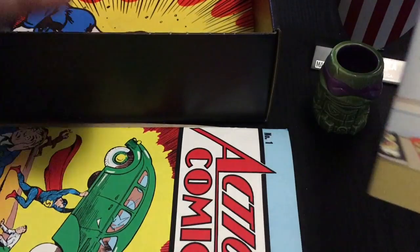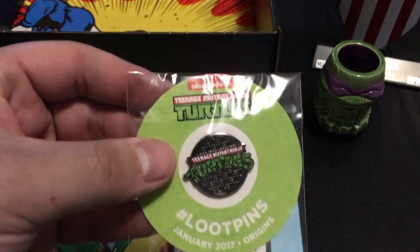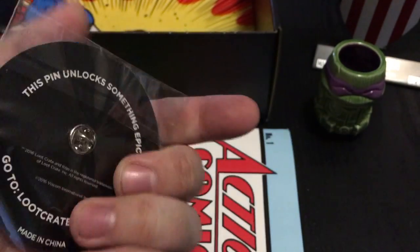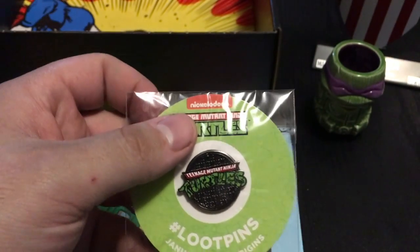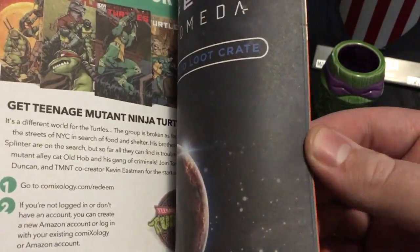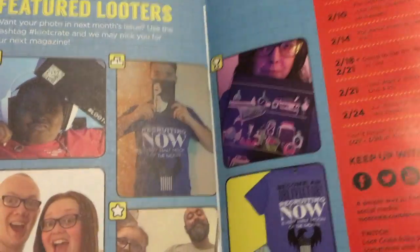What's the pin? Oh nice — a Ninja Turtles pin, a loot pin. This is great, this is awesome. What an awesome box this month, very awesome. You have the little pamphlet that comes with it — all that good stuff. Very cool.